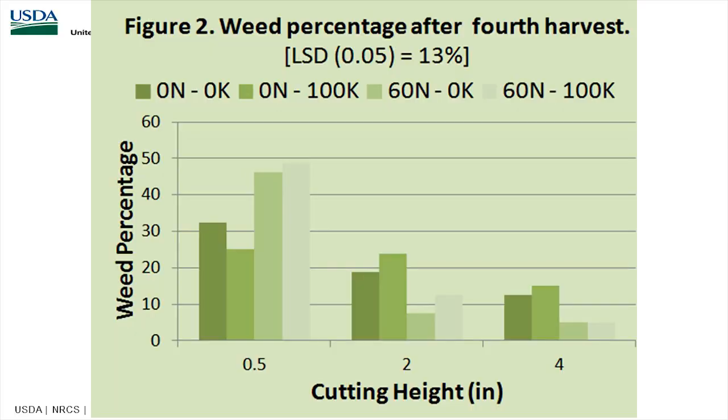Looking at weed percentage after the fourth harvest, the same pattern holds: at half inch and two inch, you have much more weed percentage than at four inches. The height at which you end grazing and start recovery has a lot to do with how fast the grass recovers and with weed pressure, because when you overgraze, you tend to get more bare ground, higher temperatures, and more weed problems.